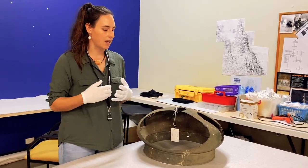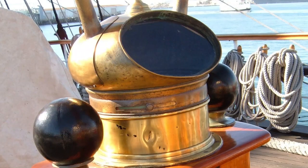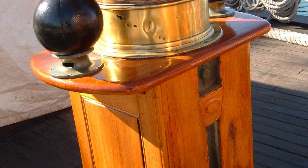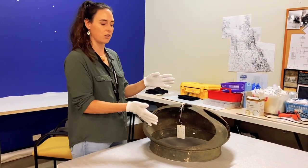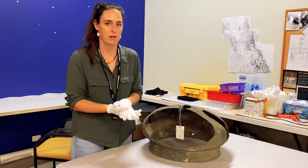It did sometimes house a sand glass for timekeeping and also an oil lamp. This would sit on top of a stand that would be about waist height, so that as you're steering the ship in front of you, you can easily look down and see which bearing you're on.